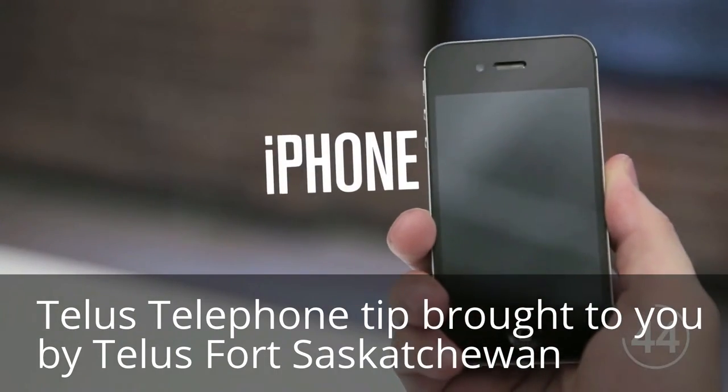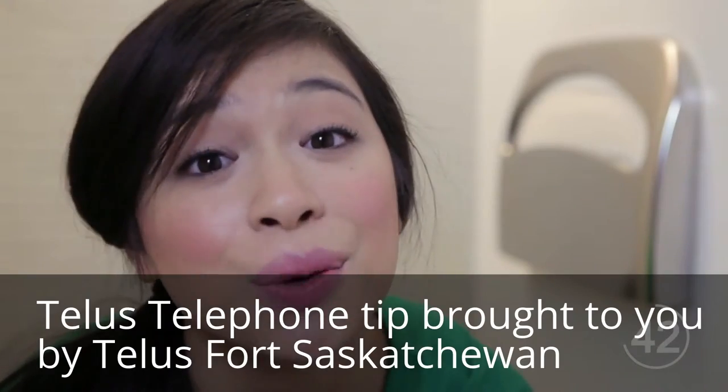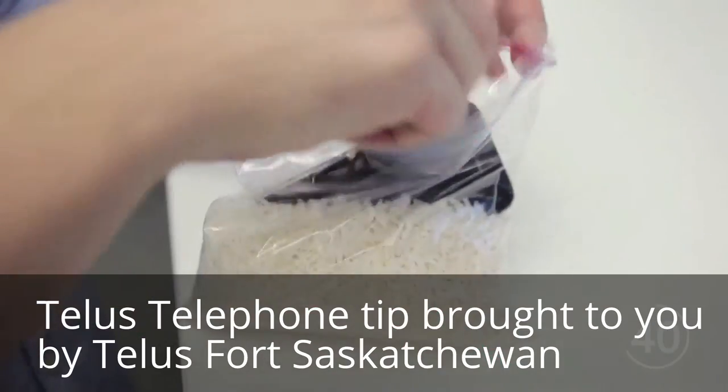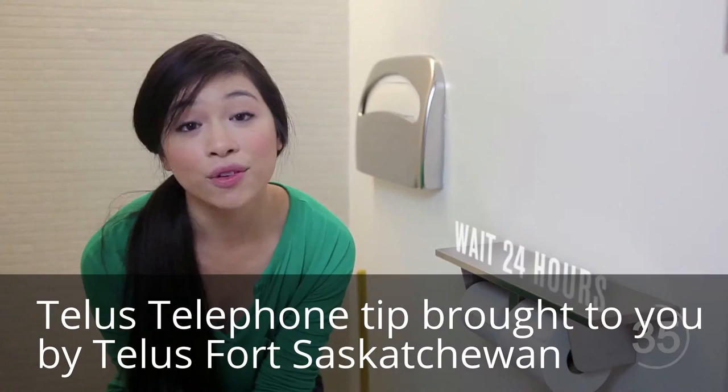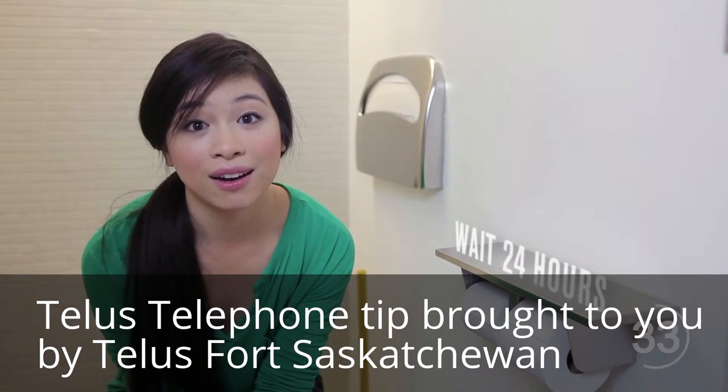If you have an iPhone, do not take the battery out. It's a pain, and it will end your warranty. Instead, put your iPhone into a bag of uncooked rice and set it in a warm place like by a window. Wait 24 hours before taking it out and turning it back on.